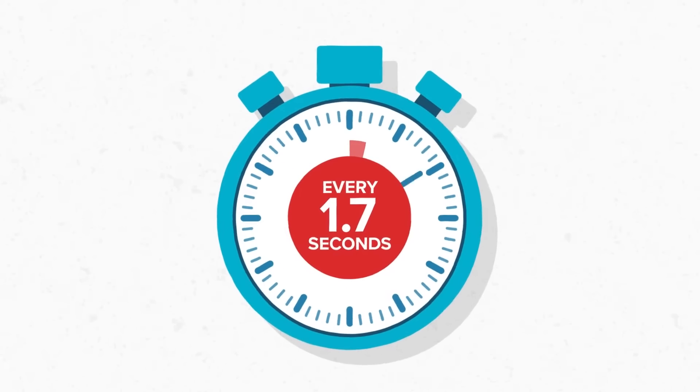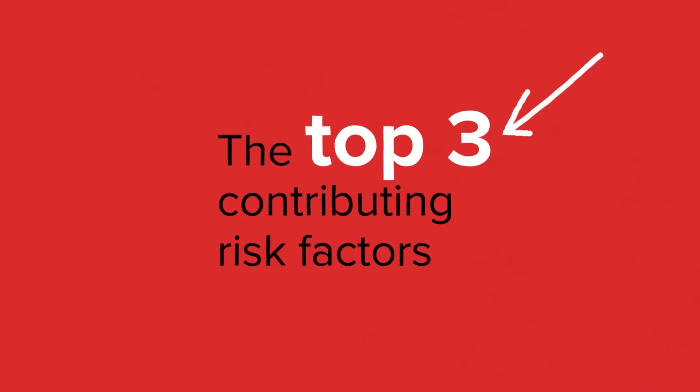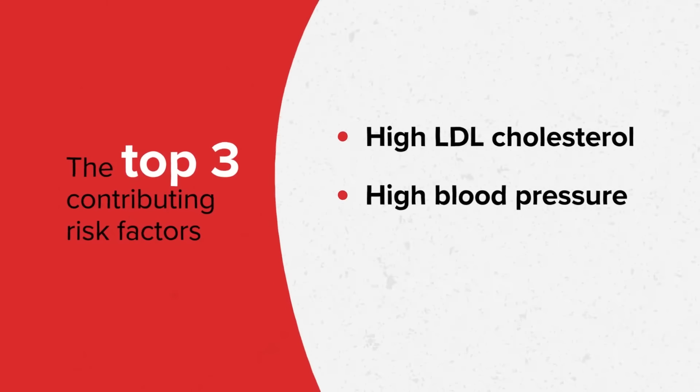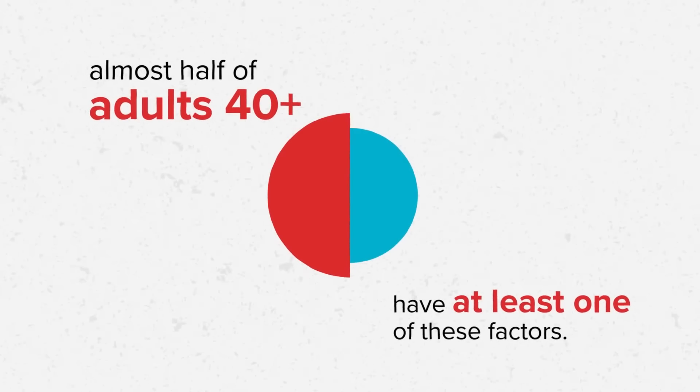Every 1.7 seconds, someone dies from cardiovascular disease. The top three contributing risk factors for this are high LDL cholesterol, high blood pressure and smoking, with almost half of adults 40 years and over having at least one of these factors.